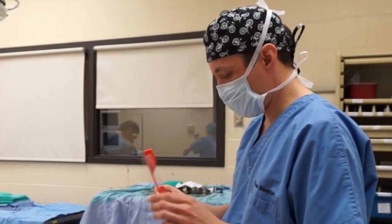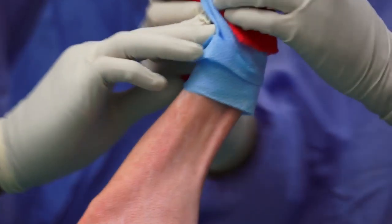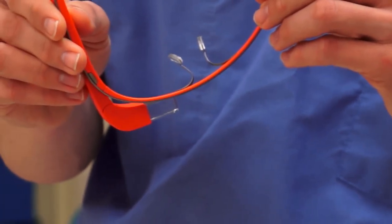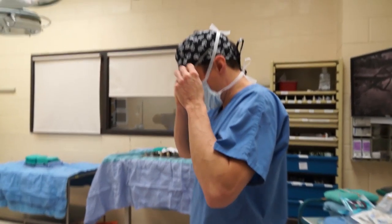My name is Jason Bleedorn, I'm a clinical assistant professor at the vet school. One of the big draws to me to a veterinary school, and then specifically Wisconsin, was to be on that forefront and be moving things forward. There are a lot of things we see where I think we have a service to the animals — we can provide a better quality of care, new techniques. Being here, you're constantly immersed in that.